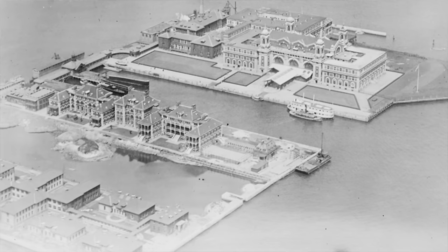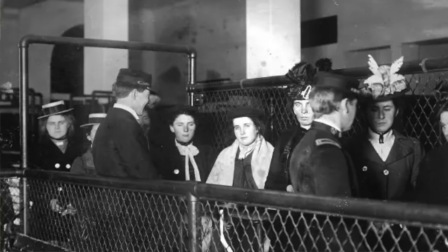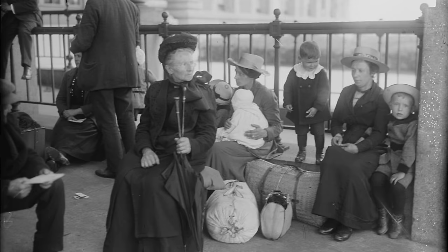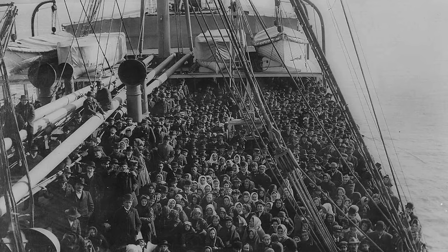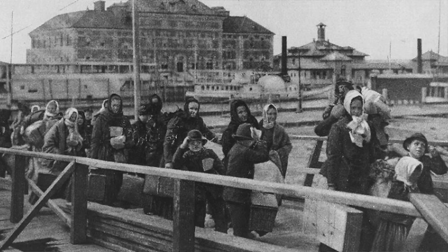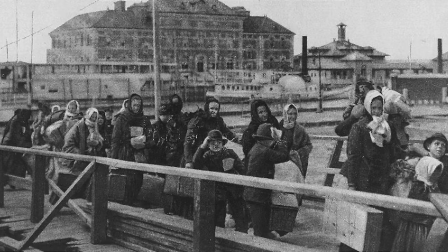Ellis Island sits in New York Harbor and from 1892 to 1924 it served as the main point of entry for immigrants coming to the United States. The immigrants came from all over the world but at this time the vast majority came from Europe. For some this meant a week-long voyage aboard a steamship, but for those from southern or eastern Europe the arrival was often the conclusion of a months-long journey and represented the last hurdle to a better life.